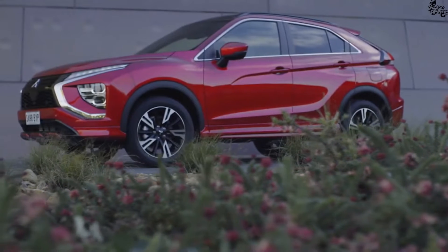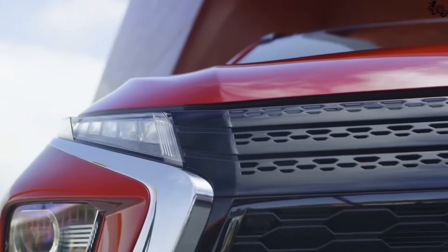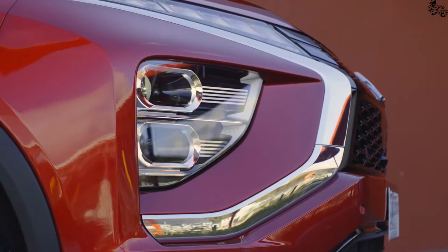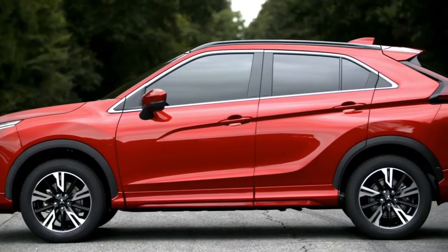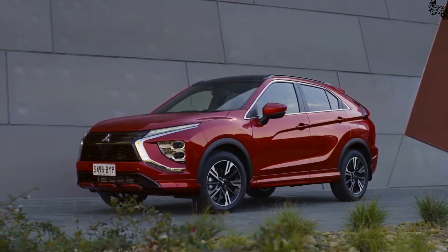Welcome to CarTube! After skipping over the 2021 model year, Mitsubishi has given the Eclipse Cross a styling revision for 2022 that includes modernized front and rear-end treatments. A sleeker-looking rear liftgate eliminates the odd split rear window design of previous model years.